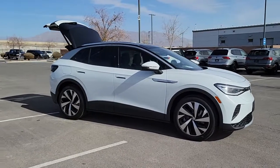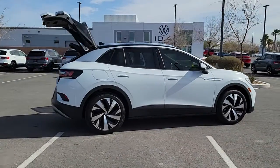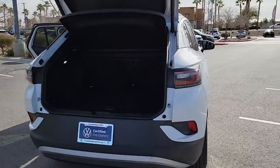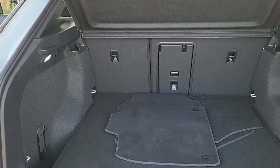Check out this 2021 Volkswagen ID.4. With less than 5,000 miles on the odometer, this vehicle stands out from the rest. Enjoy a view of this striking Volkswagen ID.4, the all-electric SUV that brings you clean aerodynamic style, future-focused efficiency, and spacious comfort.